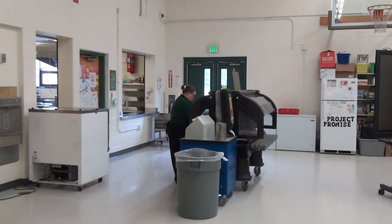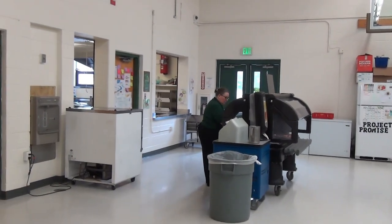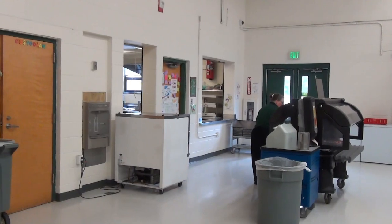As we continue, you notice that this is also our lunch staff, ready for our service for the day.